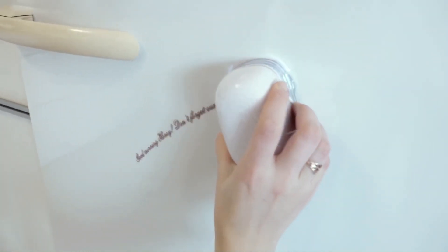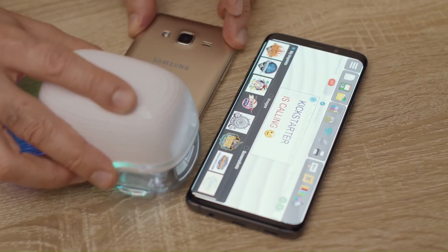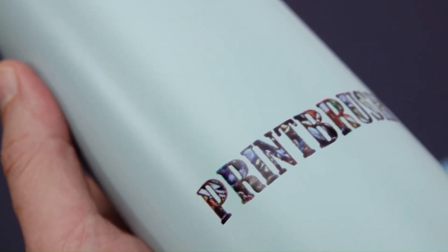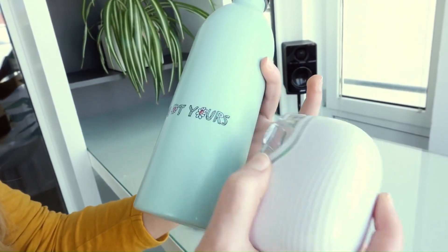The Print Brush XDR overcomes this limitation by allowing larger printout sizes with smaller hardware. The printer features 8 megabytes of internal flash memory and can store up to four images, with a built-in 500 milliamp-hour rechargeable lithium battery for convenient use.